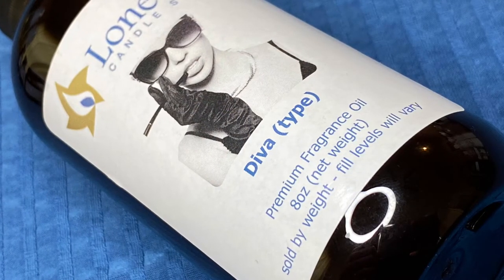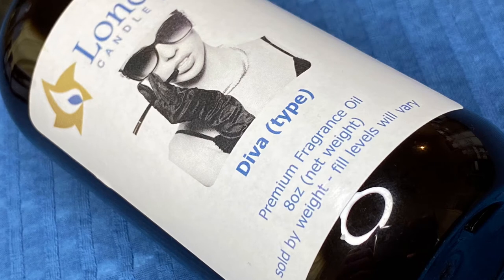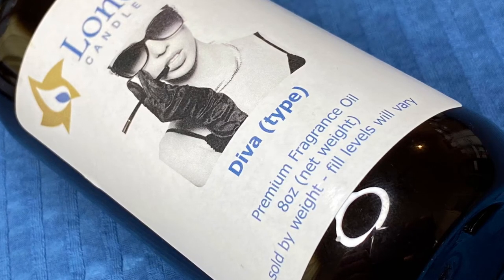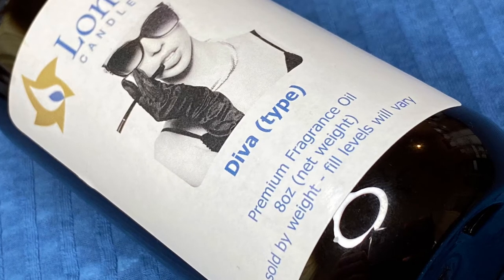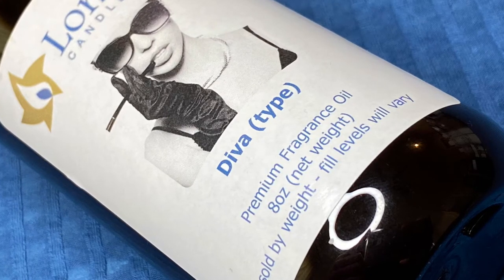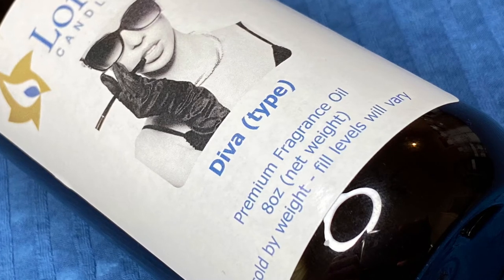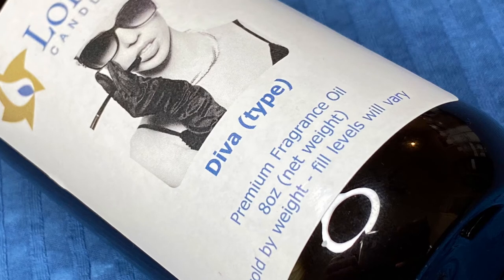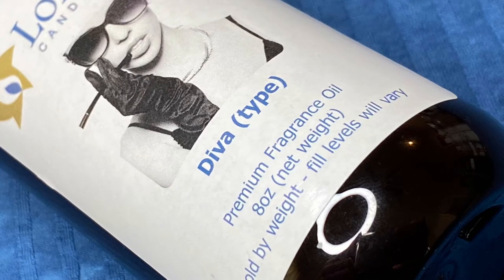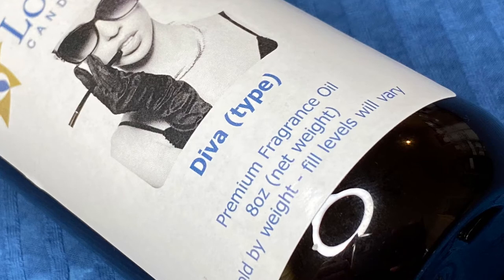This one is called Diva — it has 'type' next to it because it's a Tyler Candle Company duplicate. A lot of people buy those candles or Tyler's laundry detergent with this fragrance. It's very popular in my area. I'd describe it as a clean scent — not fruity, not really sweet, just clean. It may not be for everyone, but this is a great duplicate. Not many fragrance companies offer this one, so I was happy Lone Star carried it. If you're curious, maybe buy a sample first before committing to a big bottle.